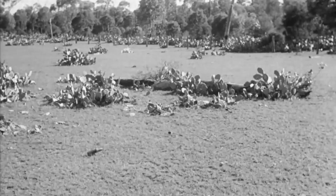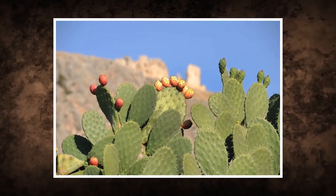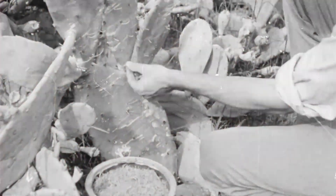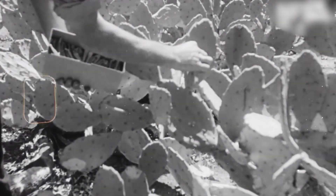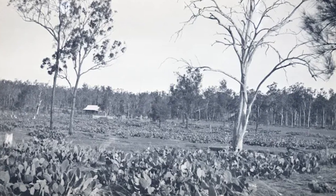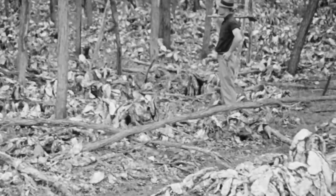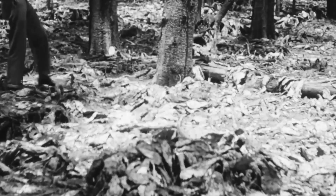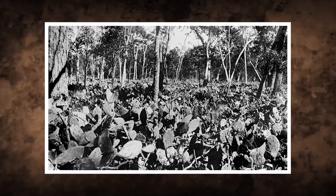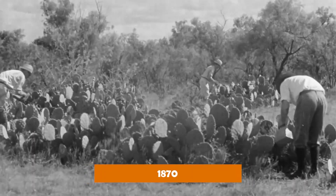For decades, the cactus stayed confined to coastal New South Wales, and settlers actually thought it was useful. People planted it as garden ornaments, used it as natural hedges around properties, and during droughts, farmers would feed the fleshy pads to livestock as emergency fodder. By the mid-1800s, new varieties of prickly pear started spreading across Queensland and New South Wales. Settlers moving inland brought cuttings with them, and the dry interior climate west of the Great Dividing Range turned out to be a perfect habitat. Two species in particular — the common pest pear and the spiny pest pear — started multiplying at rates nobody expected. By 1870, it was completely out of control.